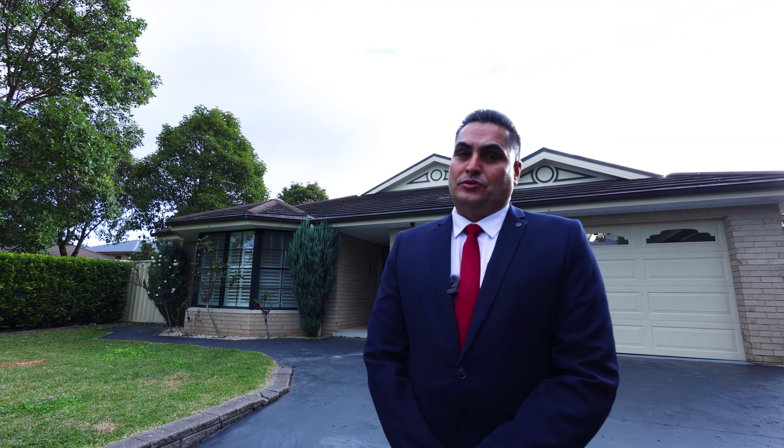Today I'm excited to show you this beautiful five-bedroom house in the heart of Claremont Meadows. Welcome to number 15 Iluka Road, Claremont Meadows. I'm Ranjit Chima from One Agency Cairns and Marys, and this one is not going to last long. Let's go in and take a look.